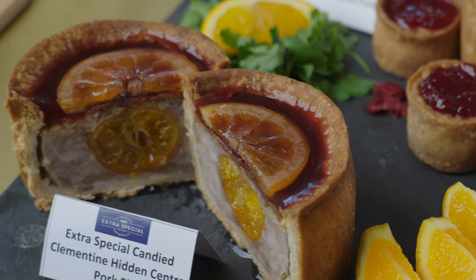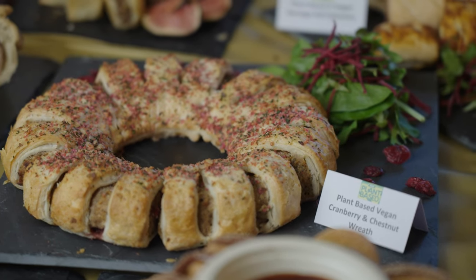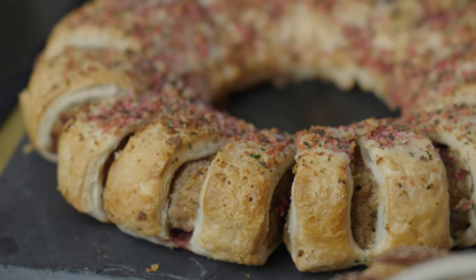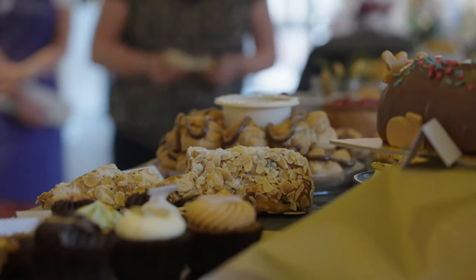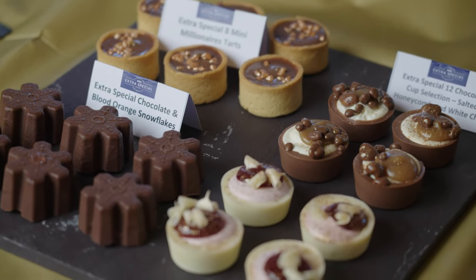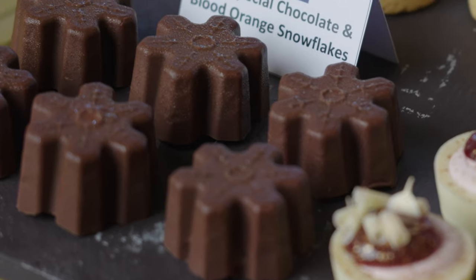In vegan centerpieces, we have our cranberry chestnut wreath, using the same great recipe that won best vegan centerpiece in last year's Q awards. For customers looking to add some sweet treats to their party, our frozen mini canapés are perfect. Our wow product is our extra special chocolate and blood orange snowflakes — with a crisp milk chocolate outer, they are filled with a delicious sweet semifreddo filling.